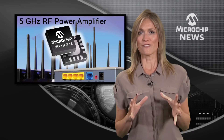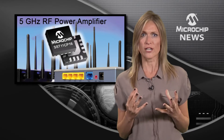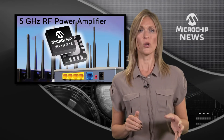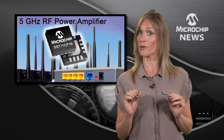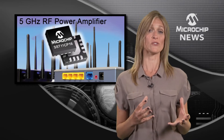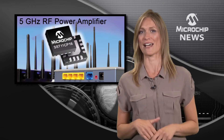This 5GHz power amp boosts your transmission range for ultra-high data rates with less than 1.8% EVM, while requiring low operating current so your design can provide more transmission channels running at higher data rates.